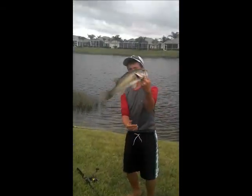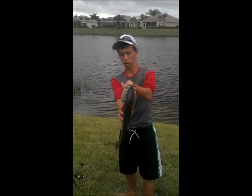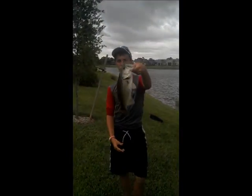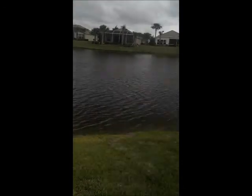Hey guys, we're throwing out live bluegills still. Look at this chunk — two and a half, three pounder here. Actually, look at that belly. That's a good three pounder right here. He's a really big fish. We're throwing out bluegill right here and they're schooling up on him.